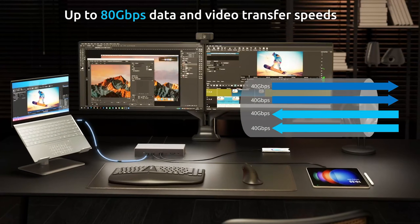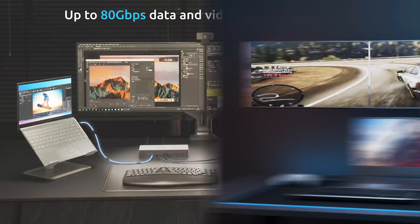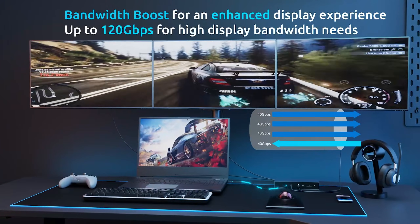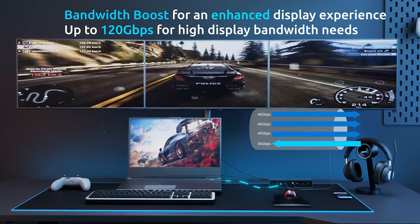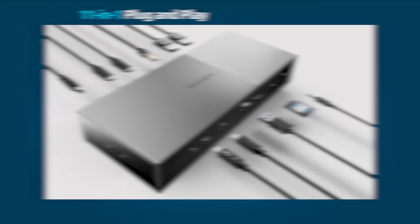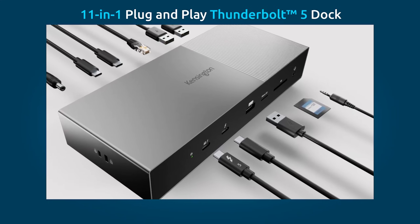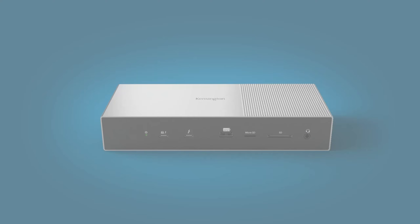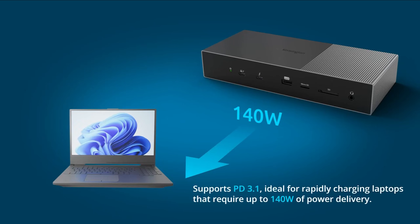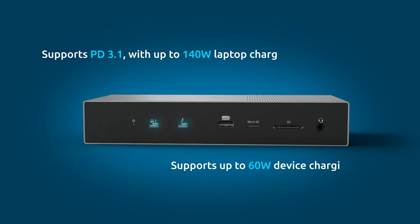The dock provides up to 140 watts of power delivery to quickly recharge devices, boasts blazing fast data transfer speeds of up to 80 gigabits per second, and can support triple 4K display setups. With the bandwidth boost feature, those transfer speeds can go as high as 120 gigabits per second — you can move a large movie file from computer to computer in almost no time. If the Kensington is so good, why did it not take the top spot? You can't put it on its side because it'll just fall over.